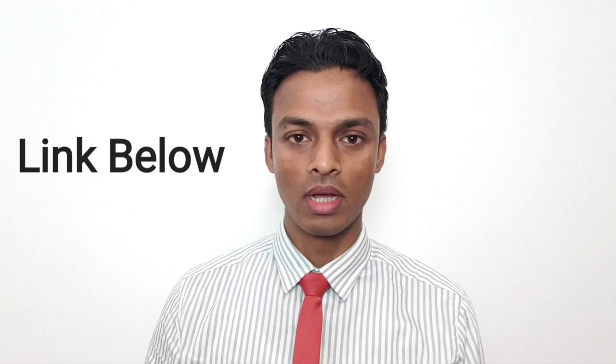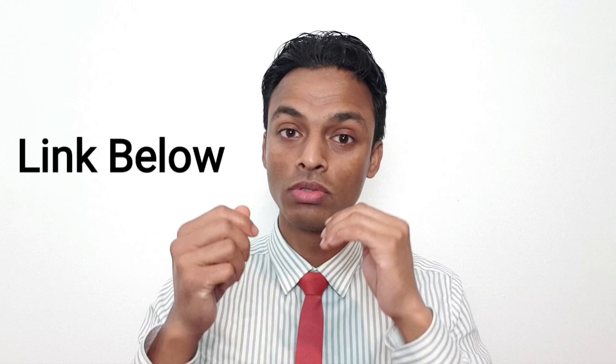Please watch this video — the video link is under my video in the description. You can check it there. If you watch this video, you will get full information about your exam: how they take the exam, the beginning and the end. It's very helpful. I watched this video many times, so please check it now.